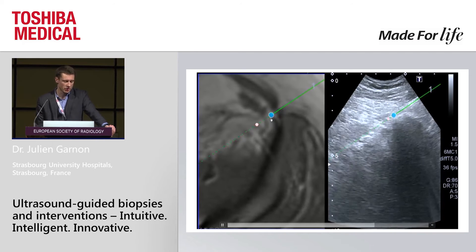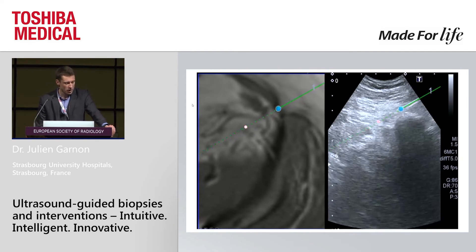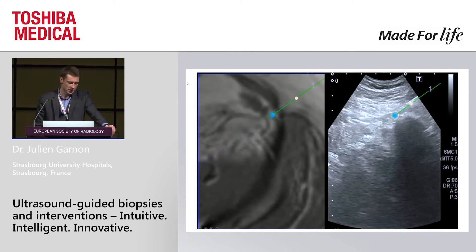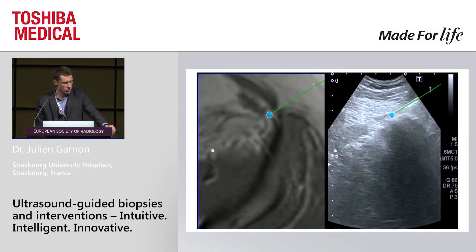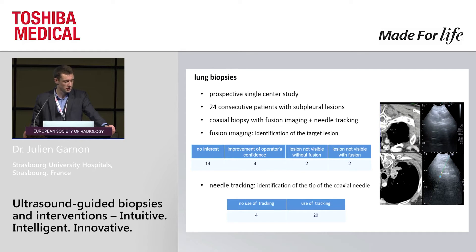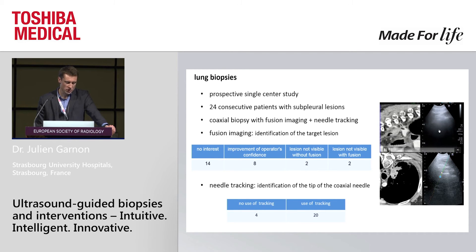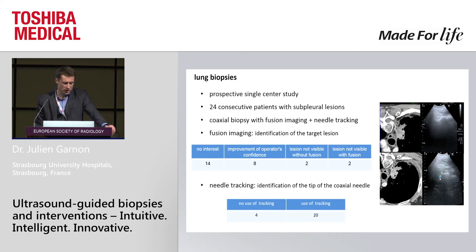You can see exactly where the tip of your needle is, and even if it's hyperechoic, you know where you are. And you are sure that you stay retroperitoneal, which should of course be the case in that biopsy. So basically, you do something under ultrasound very precisely without going to CT. There are potentially many indications for such combinations. For example, lung biopsies — subpleural lung lesions can be accessible to ultrasound guidance, and fusion imaging helps you target the lesion. Using needle tracking, you can see exactly where your needle is, and you can perform more and more procedures using these tools.